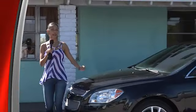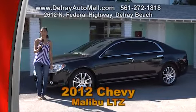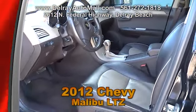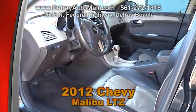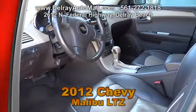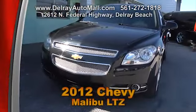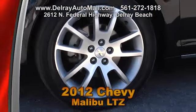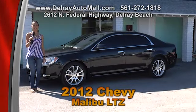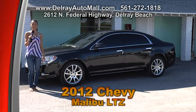Here's a top-of-the-line sporty family sedan — our 2012 fully loaded Chevy Malibu LTZ. It has black leather interior with beige and wood inserts. It includes a moon roof, a Bose sound system, automatic climate control, power doors, power door locks, windows, and more. It's well equipped with factory alloy rims. Come check us out at Delray Auto Mall at 2612 North Federal Highway or call 561-272-1818.